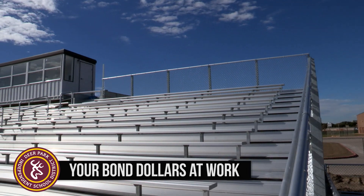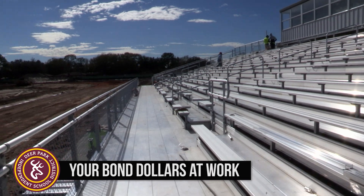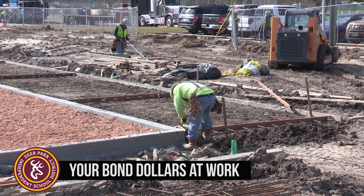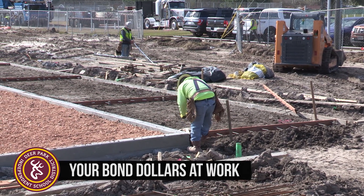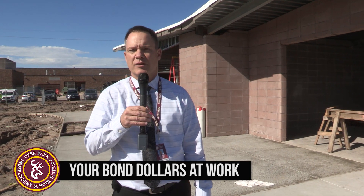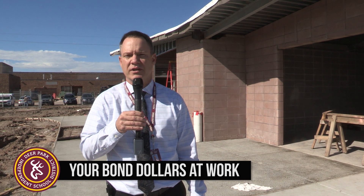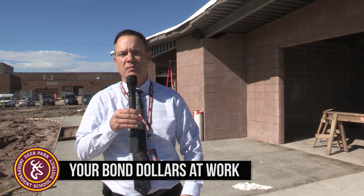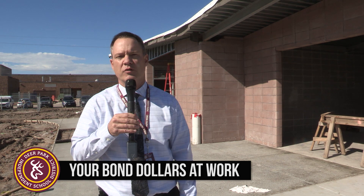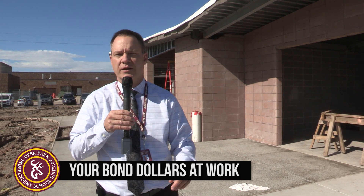We're very proud of this, and we've built this facility for two reasons. First, the old existing football stadium and track complex was situated on the footprint of the new Carpenter Elementary. In our recently passed bond, one of the main priorities was building a new Carpenter Elementary, and the track had to be demolished because the new Carpenter is on the footprint of the old track facilities.